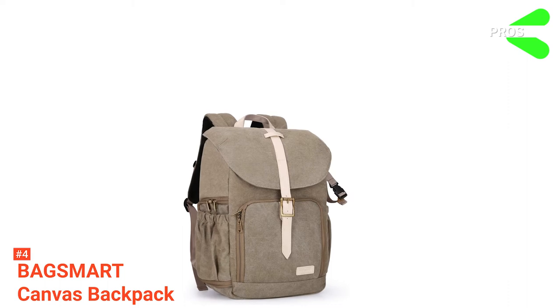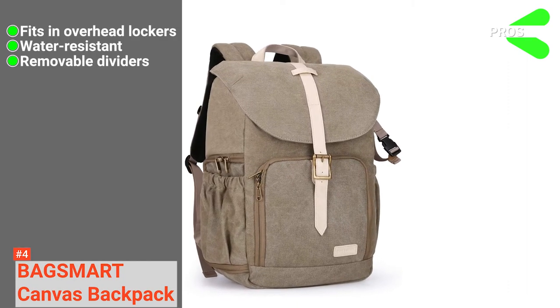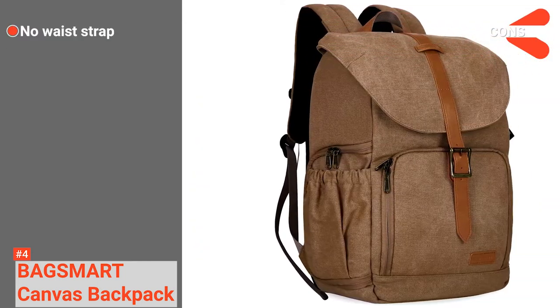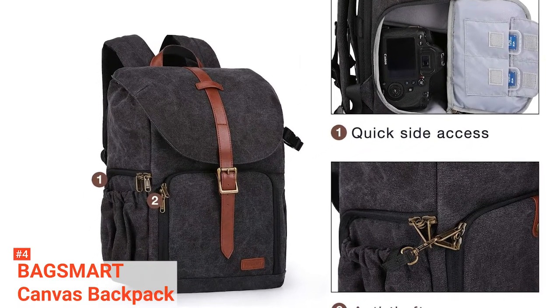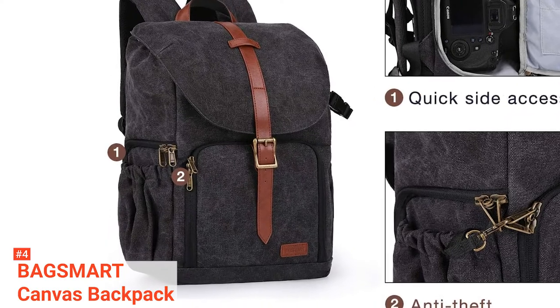Its pros are: it is airplane carry-on compatible, it is water-resistant, and it has removable padded dividers. However, a waist strap would be a useful addition. The BagSmart Canvas Backpack is the best bet for outdoor photographers who want a casual camera bag that fits their gear and lets them travel in style with it.